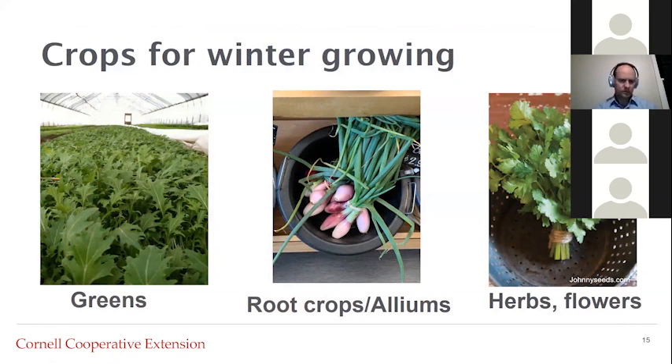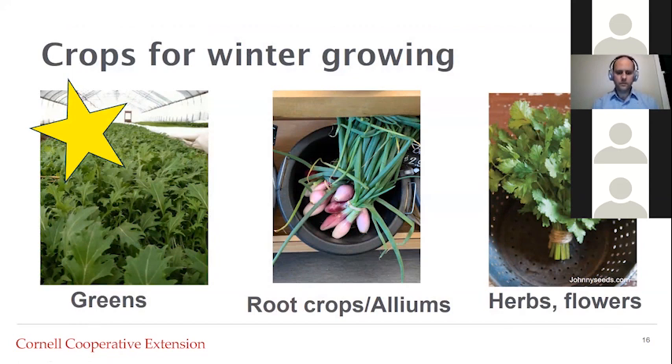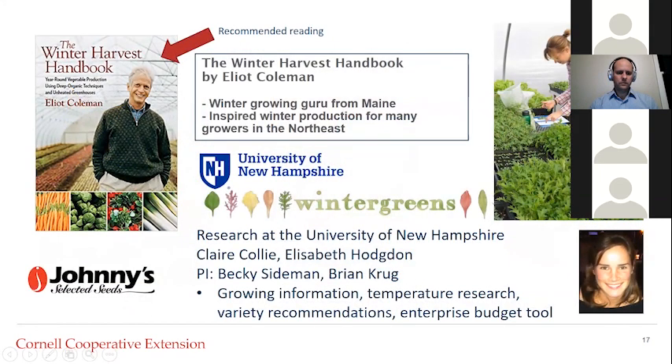I've divided potential winter high tunnel crops into three different groups. By far the most common are greens — spinach, Asian greens, Swiss chard, and others. Some growers grow root crops and alliums, such as overwintered onions, carrots, and radishes. And for specialty markets, some growers overwinter herbs and even flowers. A lot of my information comes from the Winter Harvest Handbook by Eliot Coleman, a grower from Maine who has really served as the winter growing guru for the Northeast. I highly recommend this book for anyone interested in getting into winter growing.